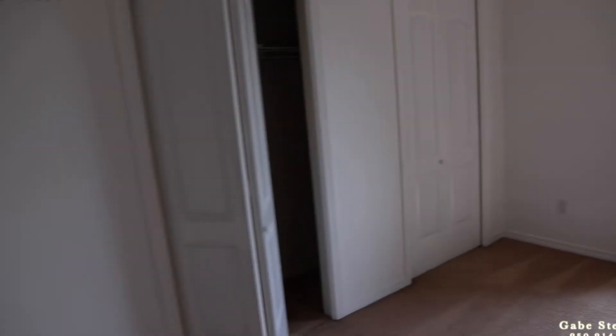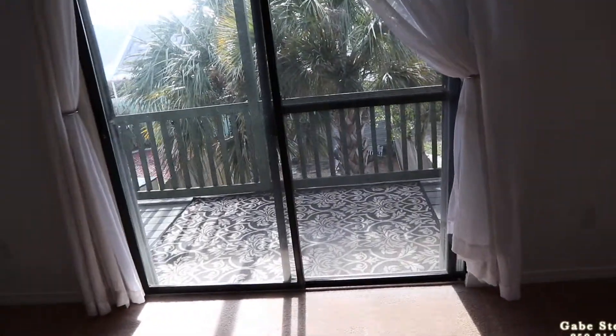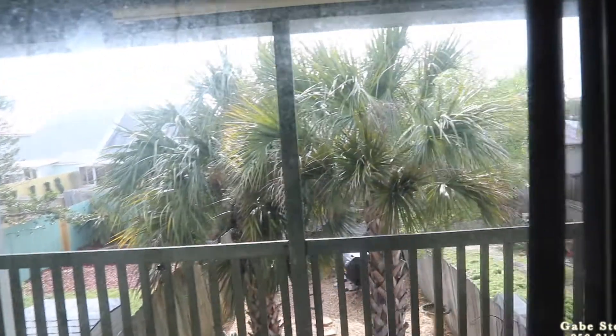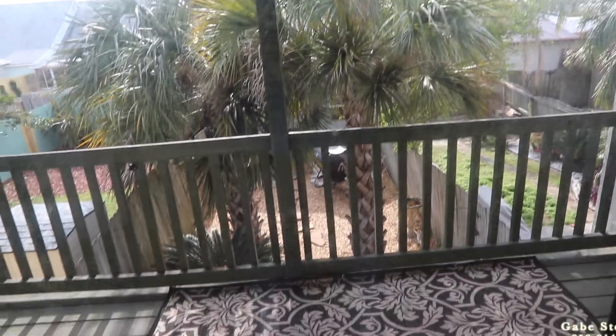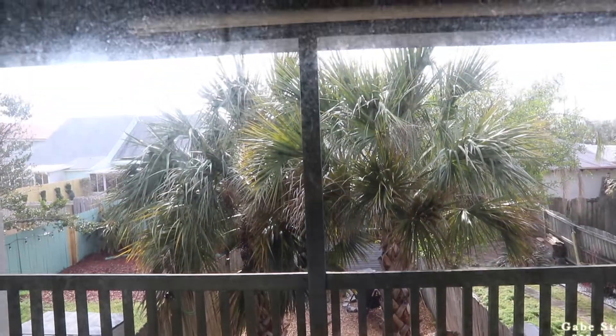Then the master bedroom right here. Your master bedroom has a little deck off the back. If you trim those palm trees, it might be a little bit better view out the back.